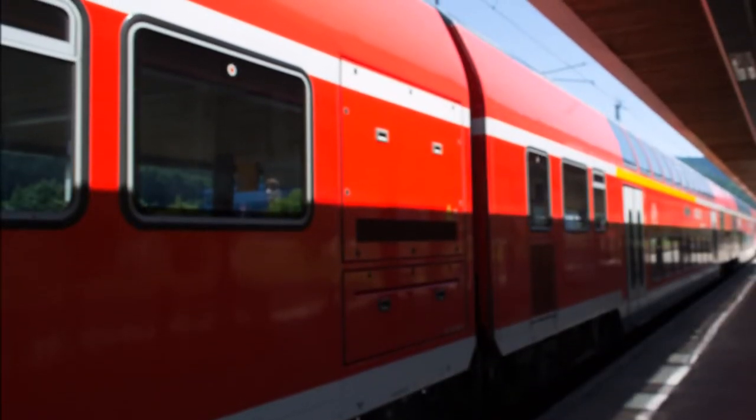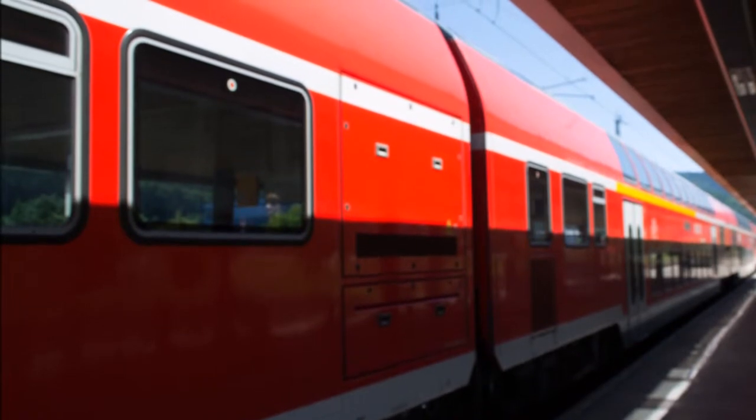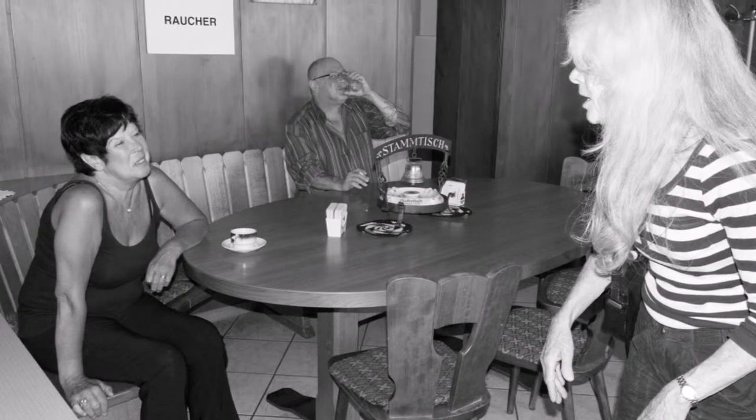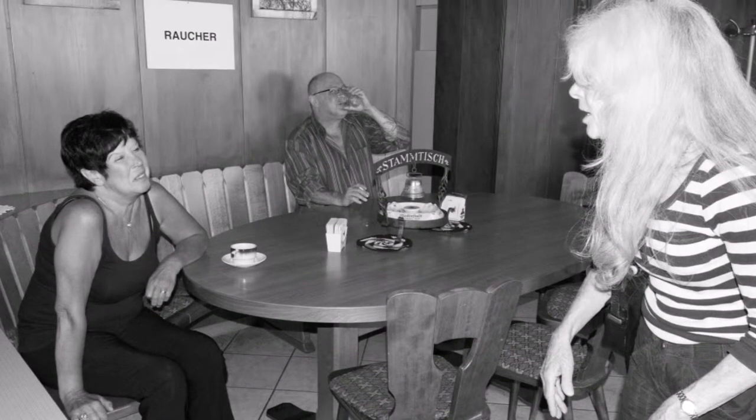It's back to the station and just a quick laugh at how they handle smoking in Germany. Look here at the station cafeteria — large table, 'smoking' above it. It's quite amazing.